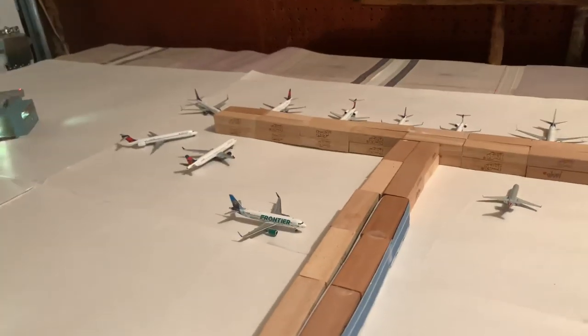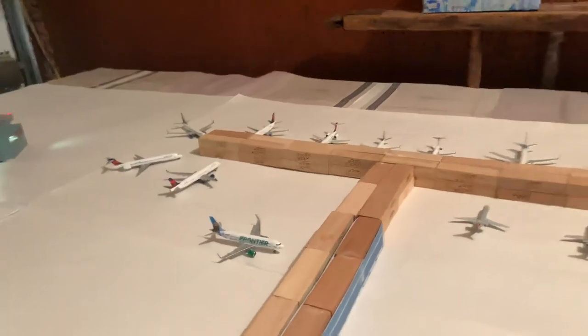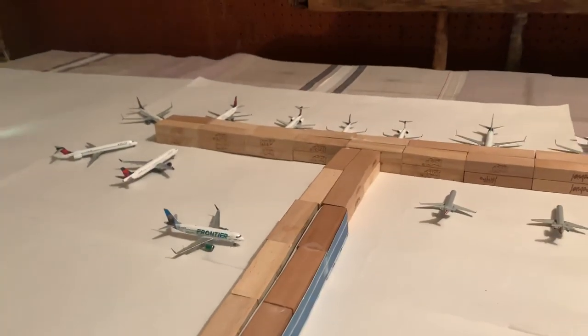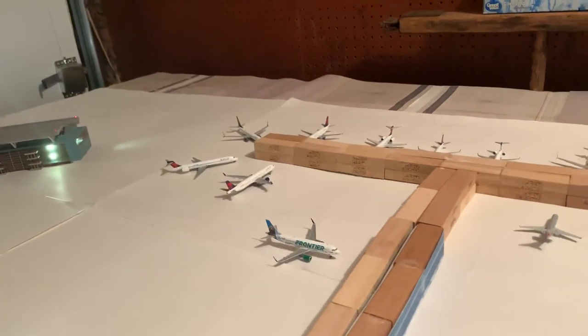That's pretty much what we're going to do for this airport update. If you want to join the Global Aviation Alliance, just look down in the description of this video. Also, go subscribe to DeltaFan270 if you haven't already. Thank you so much for watching and I'll see you next time. Bye.